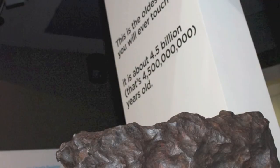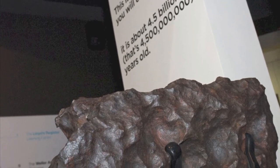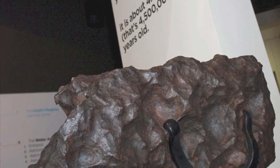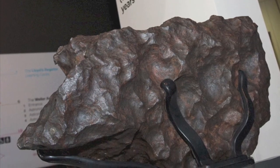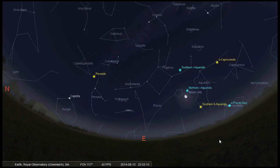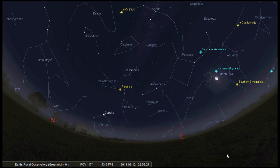Meteorites are rocks from the asteroid belt that have actually survived their journey through the Earth's atmosphere and reached the surface. We have a few meteorites on display in the astronomy centre at the observatory — they're the same age as the Earth, the sun, and the rest of the solar system: four and a half billion years old. On the 12th of August you may see up to a hundred meteors per hour radiating from the constellation of Perseus. We suggest going to a dark place away from city lights, although this year a bright waning gibbous moon will make it harder to spot fainter streaks — but it's still worth going out to see nature's very own firework display.